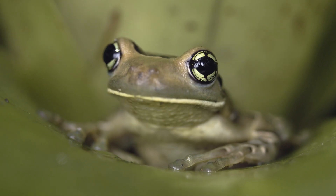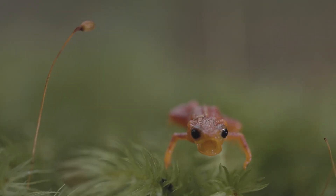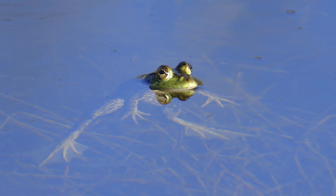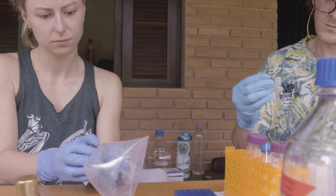From what scientists have documented so far, it looks like BD can infect thousands of amphibian species, but they don't all respond to infection in the same way. Some species, like the pumpkin toadlets, are very susceptible, and other species, like American bullfrogs, are pretty resilient. Understanding these differences is just one of the many puzzles that we're trying to solve so we can develop better tools to help amphibians fight off this fungus.